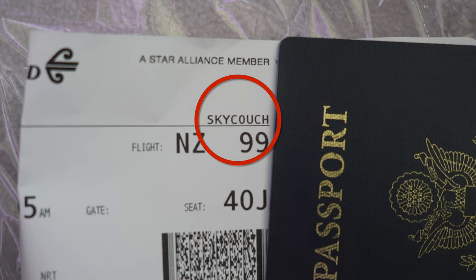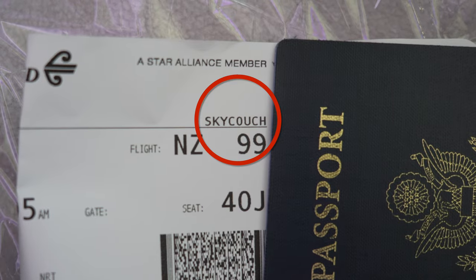We have officially made it to Auckland, and from Auckland we are about to board our flight to Tokyo. Today we are actually excited for our flight because we have opted for the Air New Zealand Sky Couch. Neither Jeff nor myself have ever experienced this before, but all I know is no matter what it is, it's going to be better than basic economy.